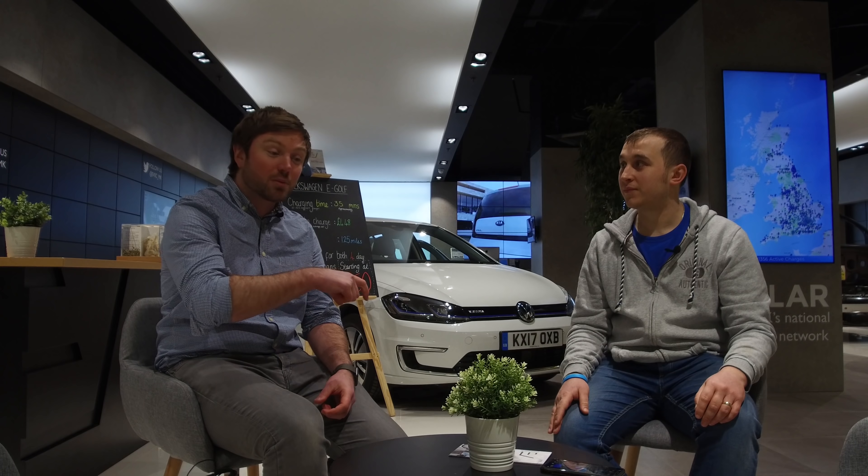Let me spin you around. There's me on charge. There's three on this side, two on this side, and then a further three on this side.